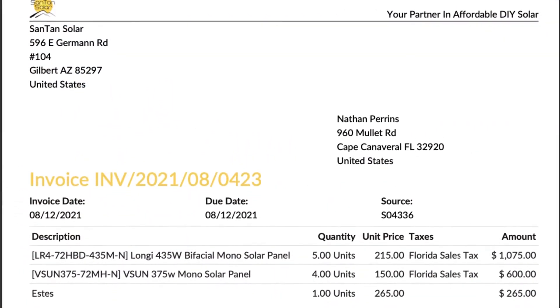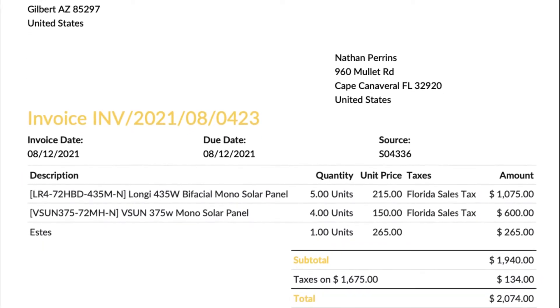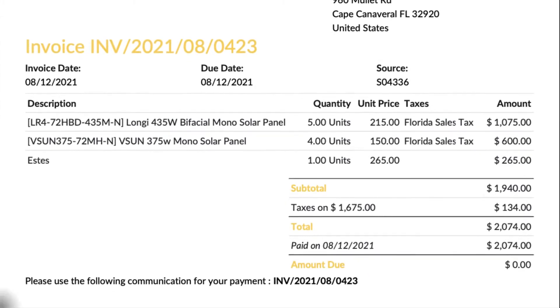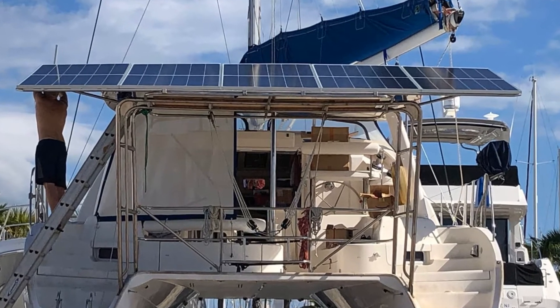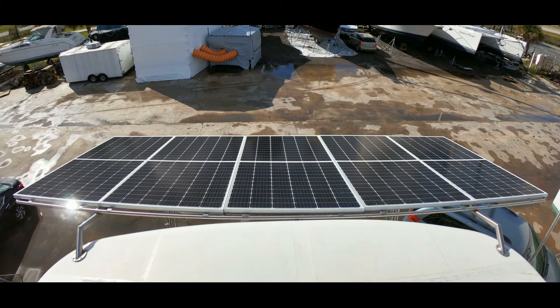Okay, let's talk solar panels. We have nine total — five mounted over the davit system, and four are going to mount on the Bimini top. We purchased the solar panels from Santan Solar in Arizona. We bought five Longhi panels rated at 435 watts and four B-Sun panels rated at 375 watts. We had to fabricate a new davit mount to fit the much larger solar panels, and that cost us about $2,000. This is what the panels look like on the back of the boat.